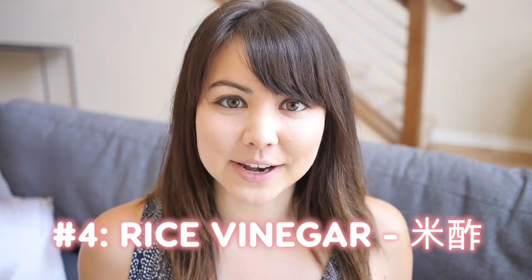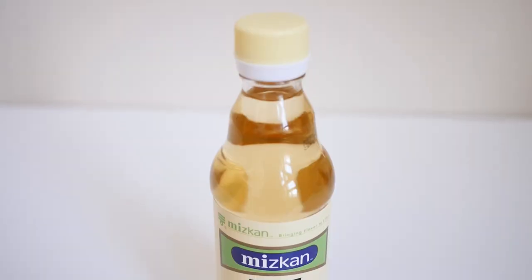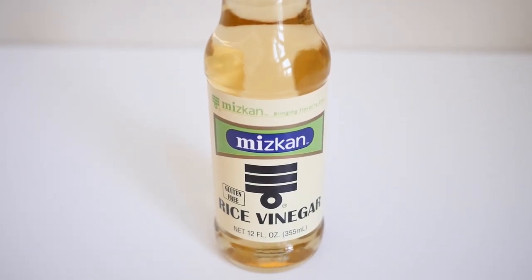Number four is rice vinegar. Compared to western vinegar it is milder and also a little bit sweeter since it's made from rice. It has antibacterial properties, so it's often used in Japanese dishes that have raw fish, seafood, or meat.